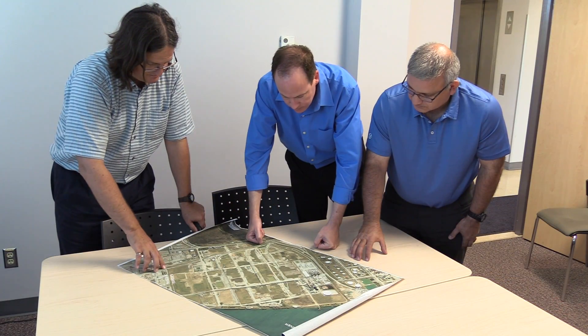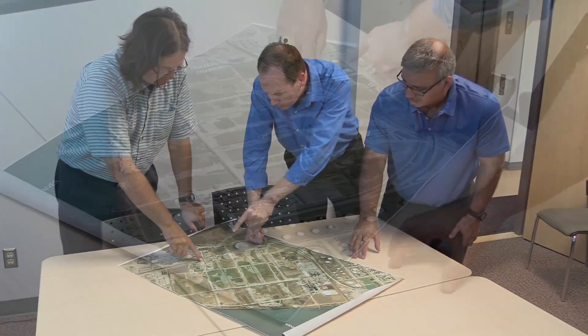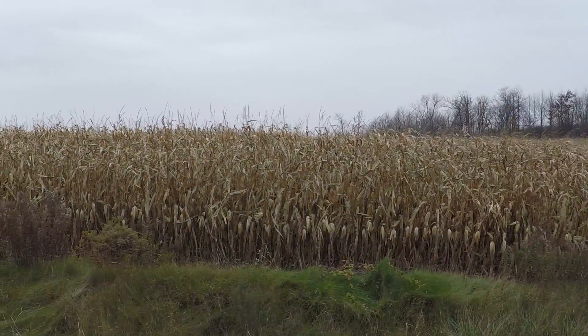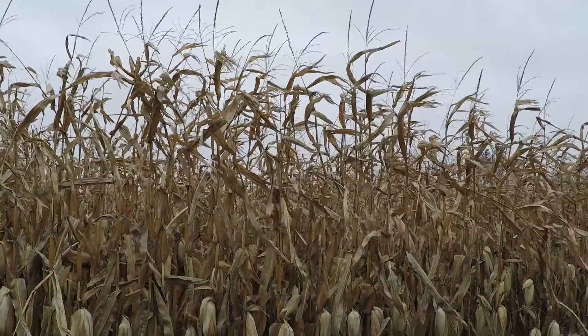This is our first commercial facility. We chose Sarnia, and specifically the Transalta Energy Park, for the location of the plant for several different reasons, including access to infrastructure, utilities, proximity of feedstock, and proximity of end users.